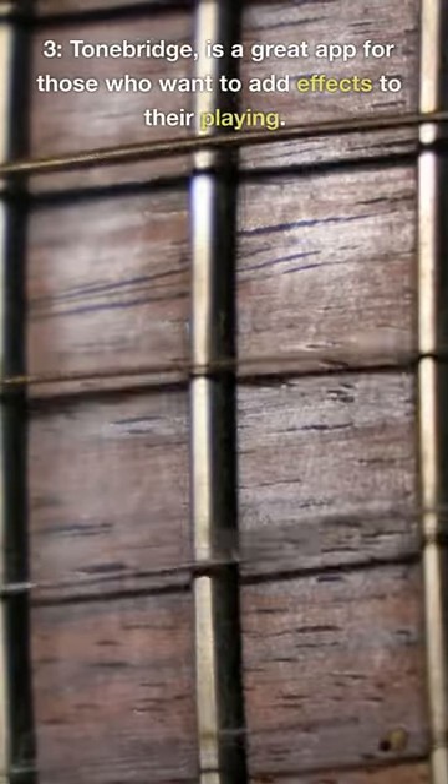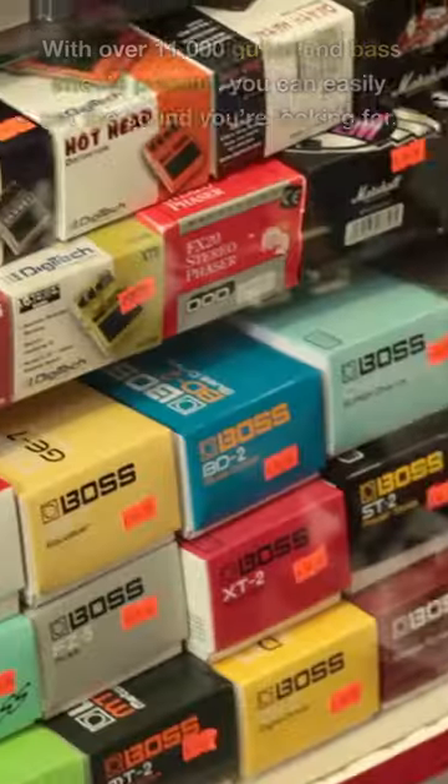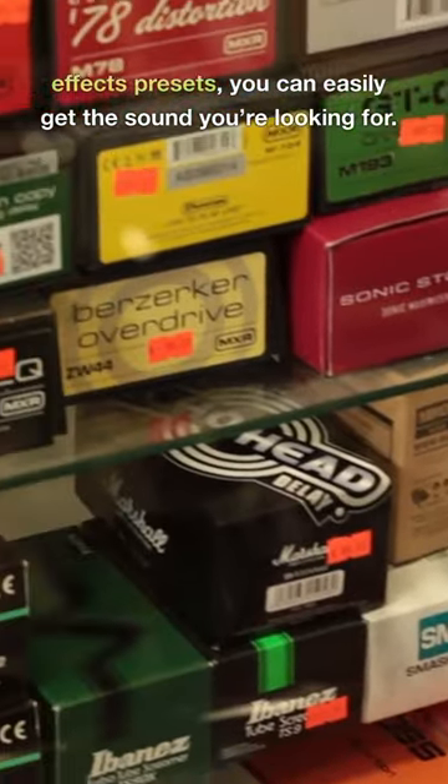3. ToneBridge is a great app for those who want to add effects to their playing. With over 11,000 guitar and bass effects presets, you can easily get the sound you're looking for.